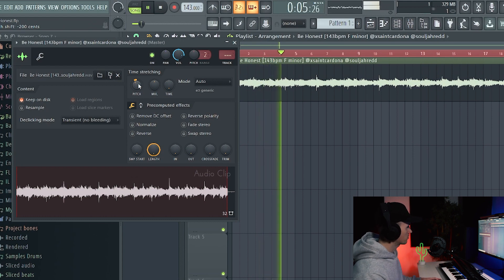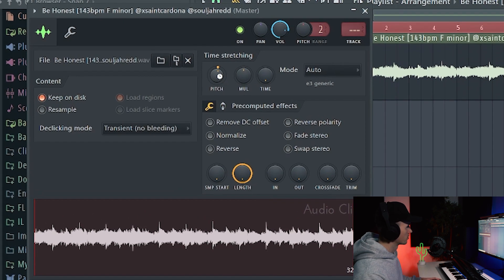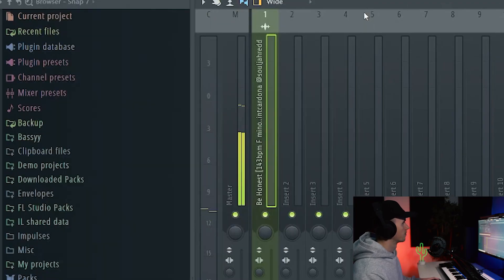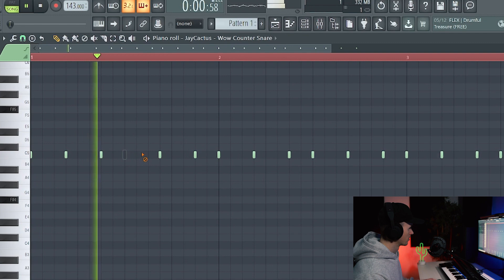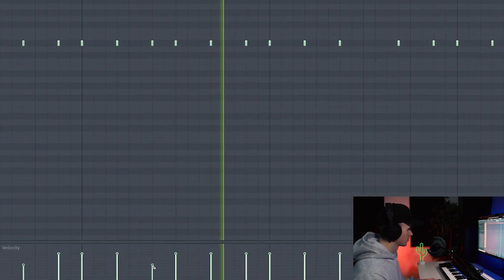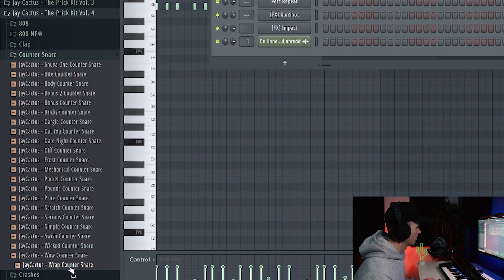I'm just testing it down but I think I prefer it up. Could even try it up another one. I kind of like it there — F sharp. So we'll go with that for now. Alright, I'm going to go straight in with the counter snare. I'm just going to copy it out a few times and start with a basic pattern, then go with maybe something like this, trying to use different ones because I use the same counter snares all the time.